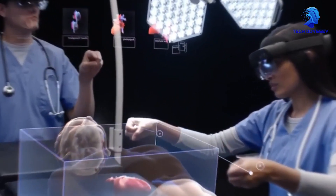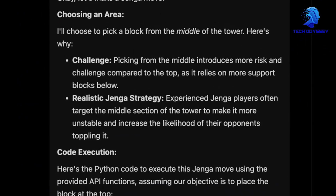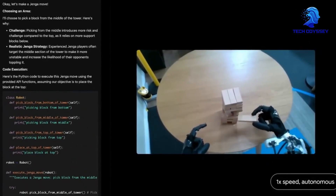In retail, it enhances recommendation engines by understanding user preferences and behaviors, offering limitless potential for innovation across industries.